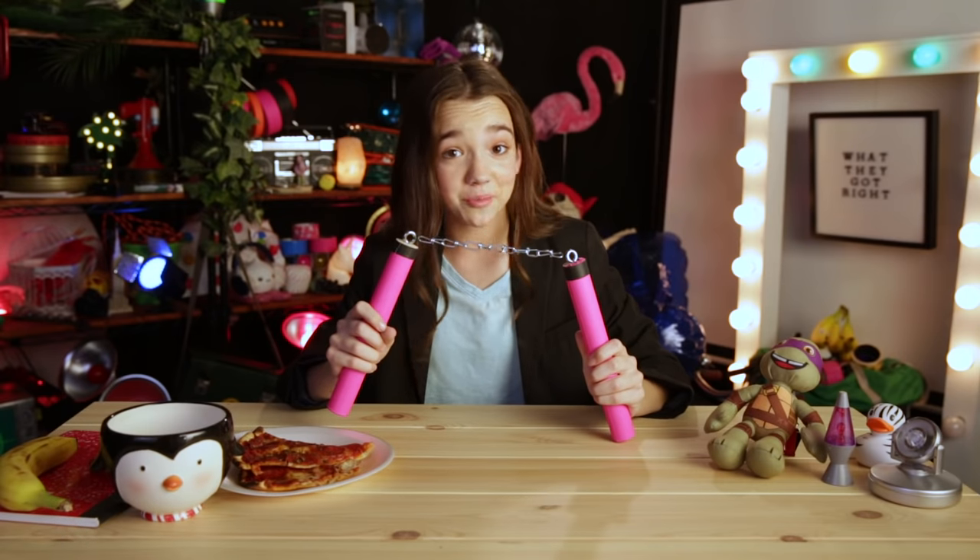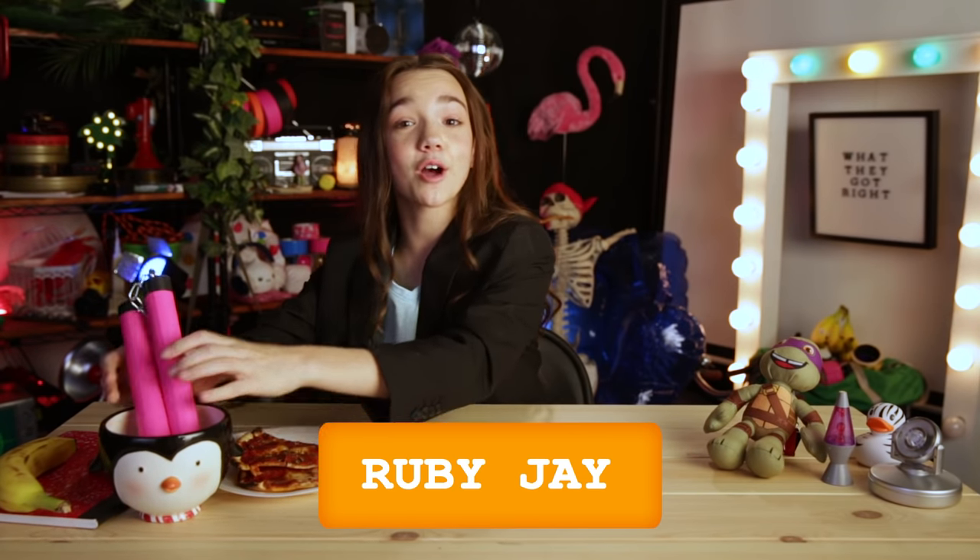Oh, hey. I'll just have to save this for later. But if anyone touches it, cowabunga, dude. Now that we got that out of the way, I'm your host, Ruby Jay, and today we're talking about how the look of the Teenage Mutant Ninja Turtles mutated over the years. So let's bust out of the sewers and jump right into it on what they got right with the Teenage Mutant Ninja Turtles.